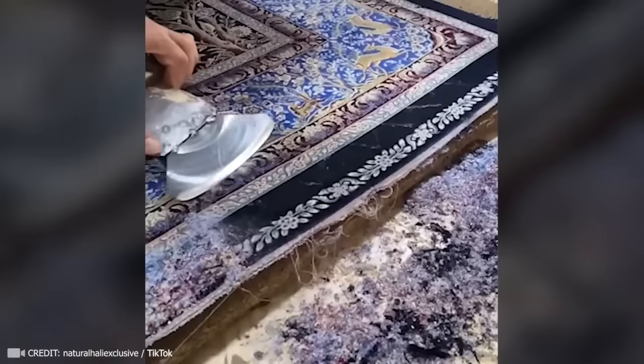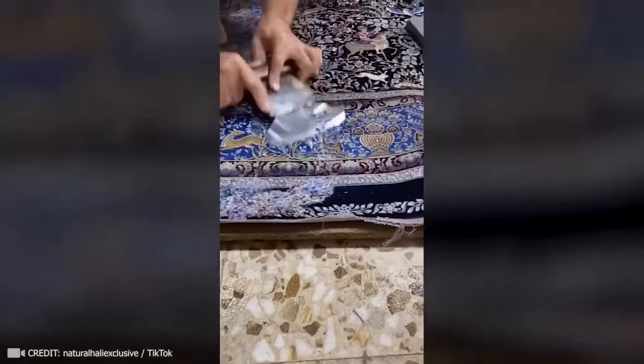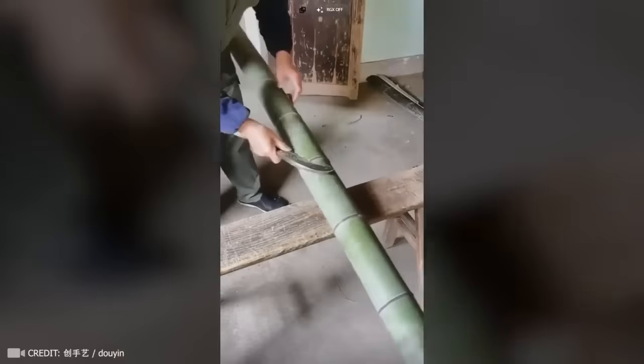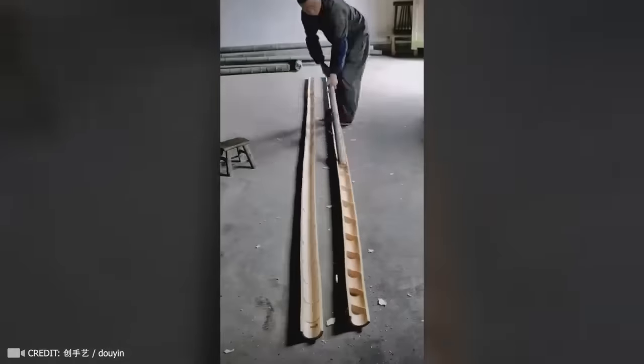Now watch a pro effortlessly transform an old rug into a brand new one. You've probably seen woven bamboo products, but have you ever wondered how the craftsman extracted it from a large bamboo stalk? Amazing.